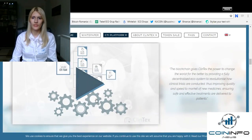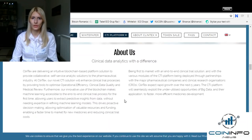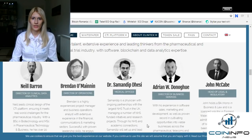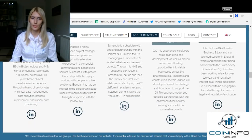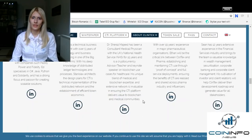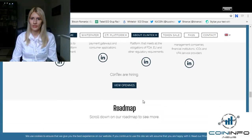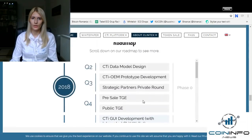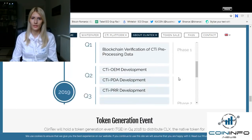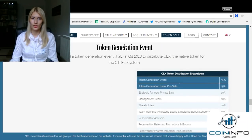They also have a short video here where you can gain a deeper insight into the project. Here is the about us section — if you're wondering about the team behind Clintex, this is it. You can look them up on LinkedIn, see their background, and connect with them. It's quite a large team. They also have a roadmap over here.